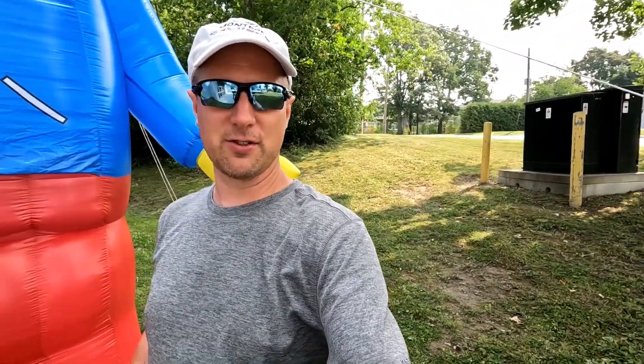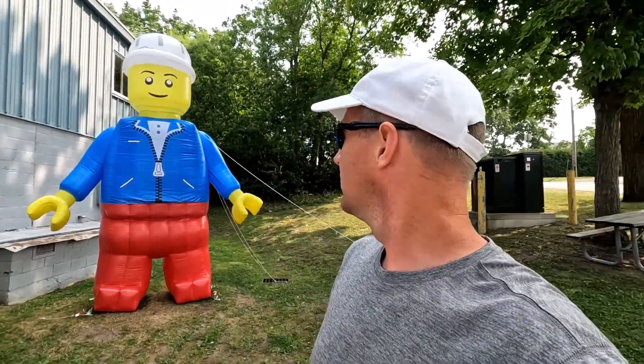Welcome to the Traveling Bricks Exhibition here in Brockville. I've been seeing this on Facebook a lot — we'll see who doesn't like LEGO, right? So let's check it out.